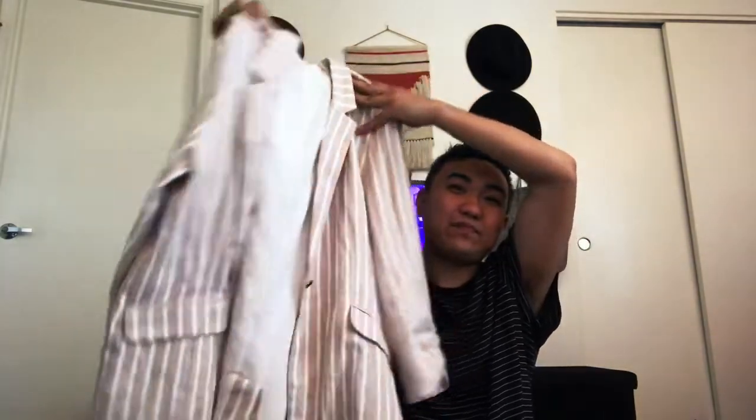Then I went to the women's section and found this striped linen blazer. It's pretty fitted and I love it. It's from BP, which is a Nordstrom brand, and I only got it for three bucks.